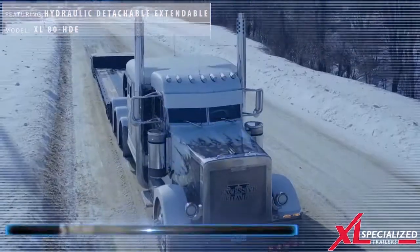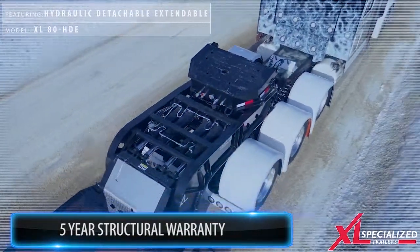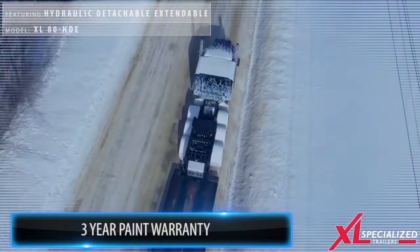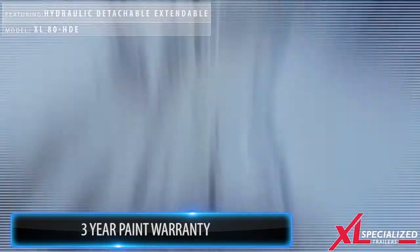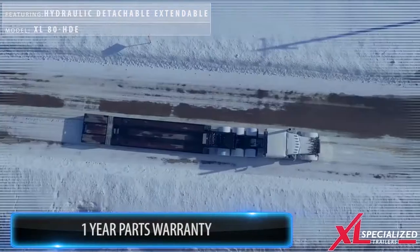Xcel now offers an industry-leading warranty program as well: a full 5-year structural warranty, a full 3-year paint warranty, and a full 1-year parts warranty.